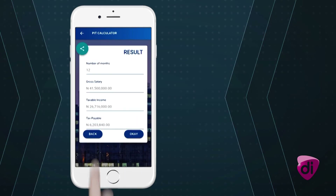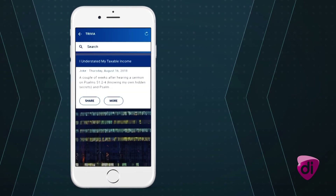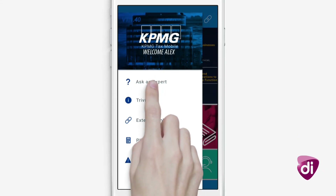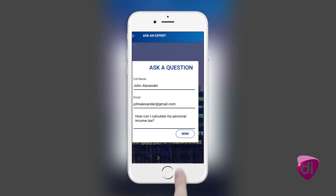Also, the app has jokes and valuable tips — check in to learn something new and fun. Still feel there's more to know? We've got your back. Ask an expert and get quick, insightful responses from KPMG professionals when in doubt.